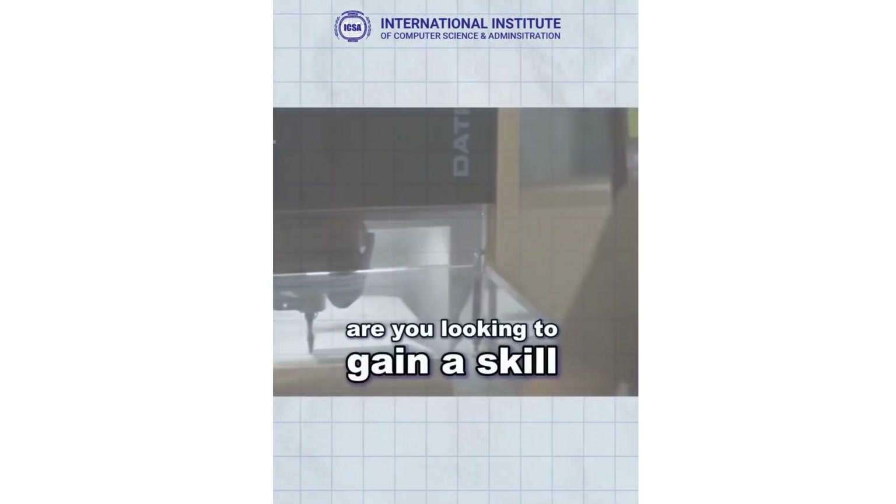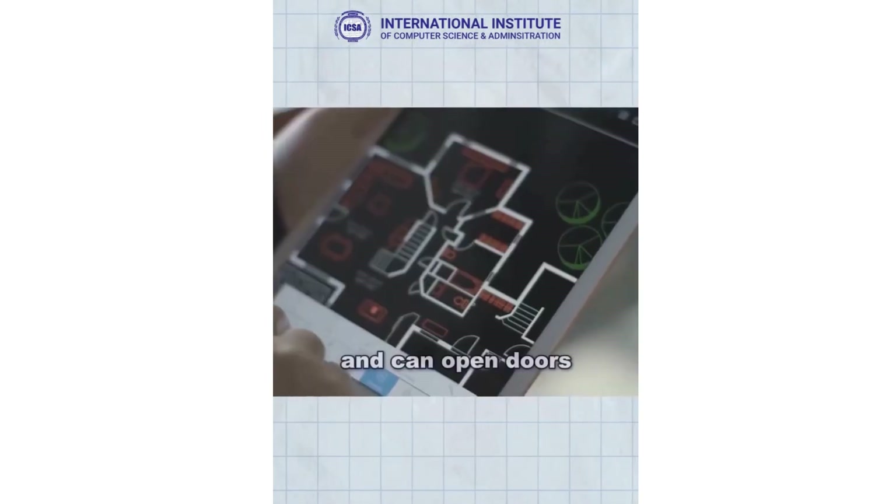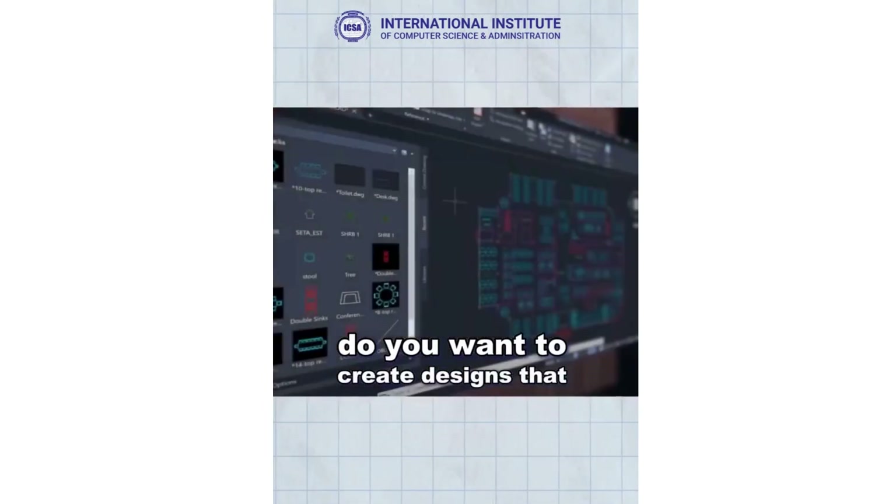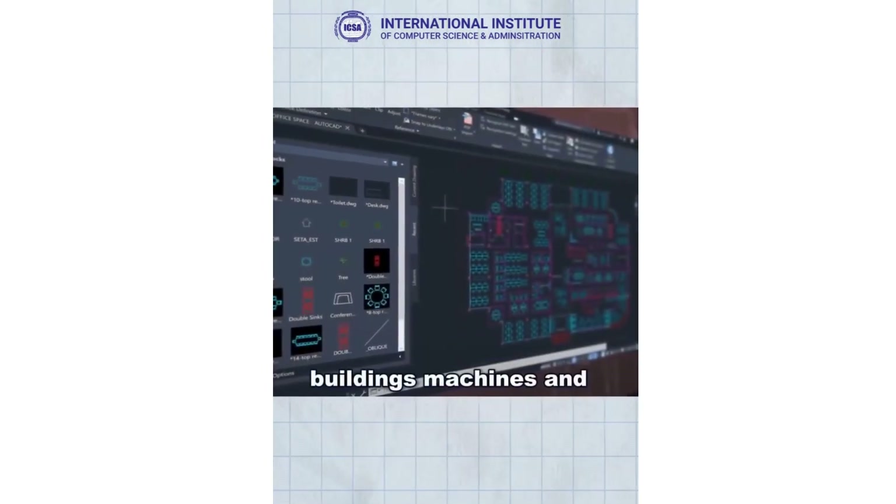Are you looking to gain a skill that's in high demand and can open doors to better job opportunities? Do you want to create designs that can shape the future of buildings, machines, and more?